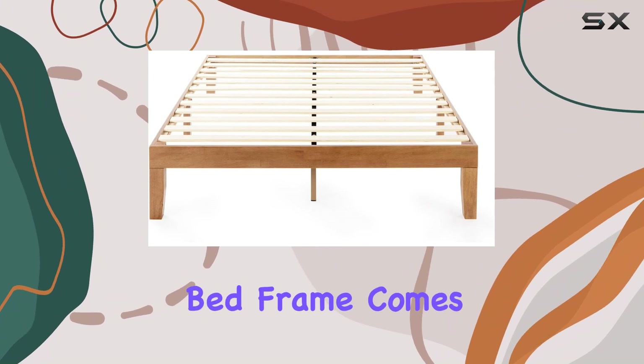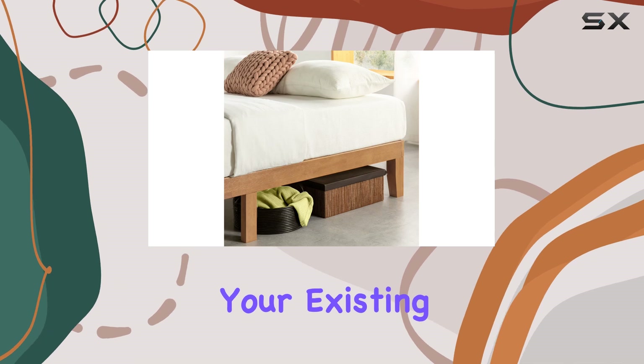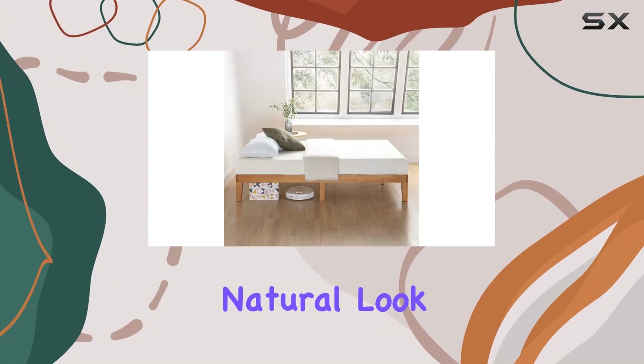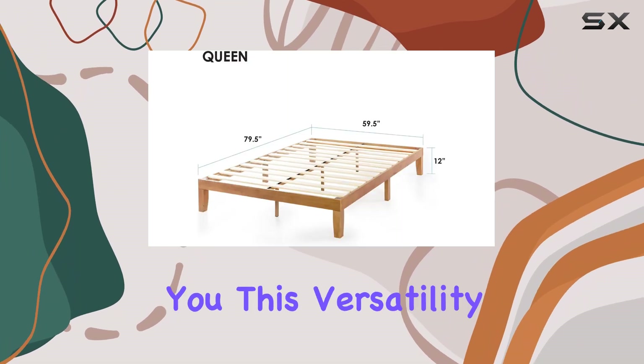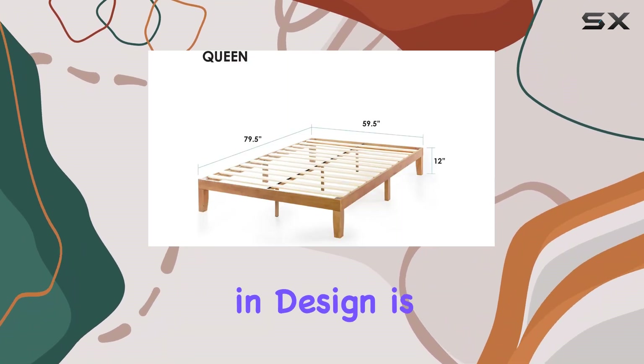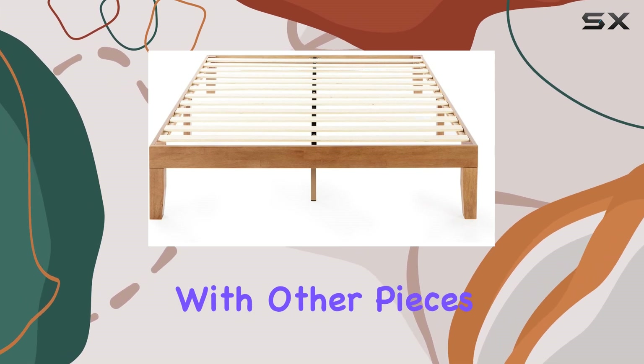This bed frame comes in various finishes, allowing you to choose one that complements your existing decor. Whether you prefer the natural look of pine or the warmth of cherry wood, there's an option for you. This versatility in design is a significant advantage, making it easy to match with other pieces in your bedroom.